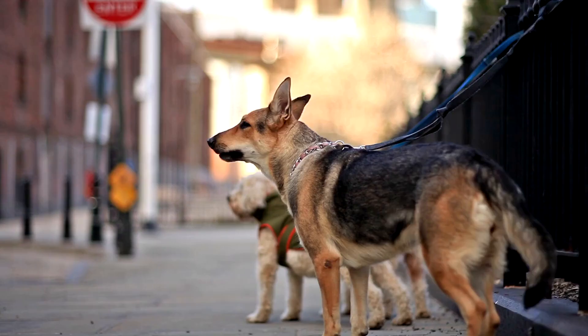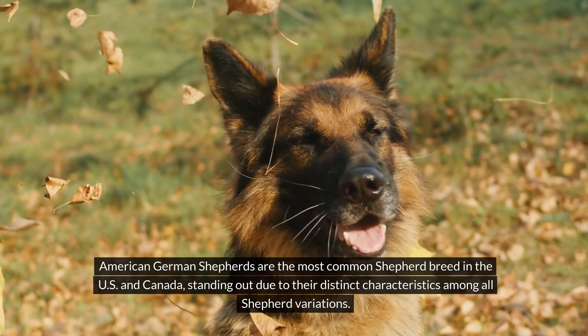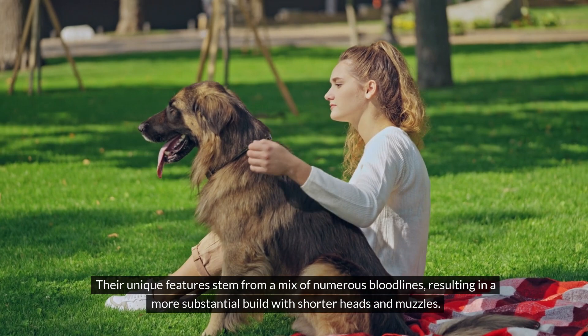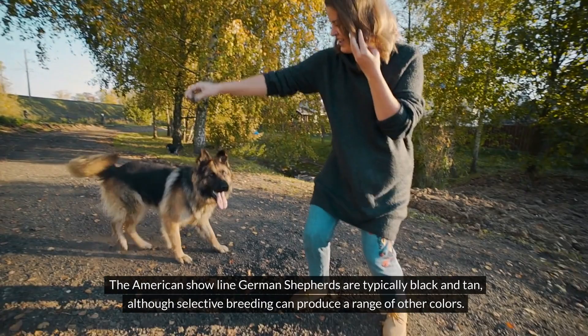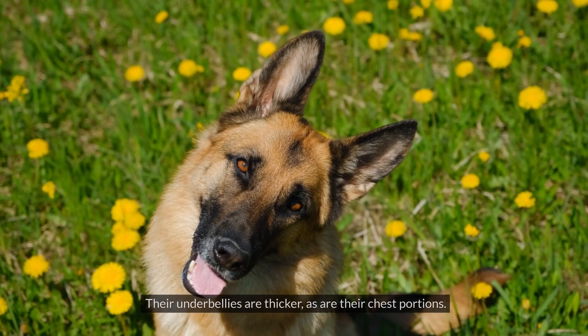Number 3: American Show Line German Shepherds. American German Shepherds are the most common shepherd breed in the US and Canada, standing out due to their distinct characteristics among all shepherd variations. Their unique features stem from a mix of numerous bloodlines, resulting in a more substantial build with shorter heads and muzzles. The American Show Line German Shepherds are typically black and tan, although selective breeding can produce a range of other colors. Compared to their European counterparts, they tend to be lighter with a more sloping gait and longer hocks. Their underbellies are thicker, as are their chest portions.